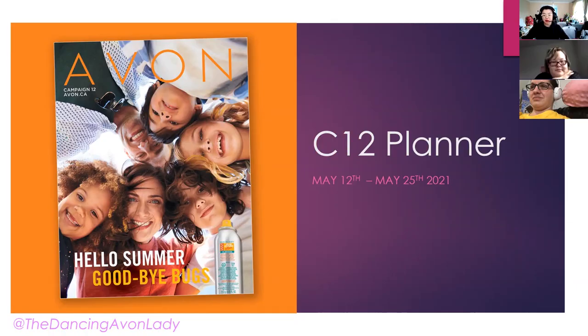Welcome to today's Campaign 12 Earnings Strategies Planner. Campaign 12 runs from May 12th to May 25th of 2021. There are lots of great things going on. As you can tell, the main focus is summer and the Bug Guard, so we are going to do a bit of a chat about that today.